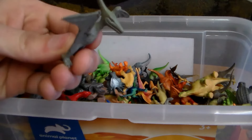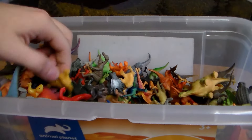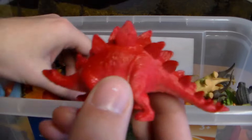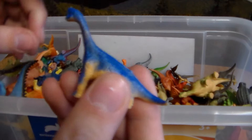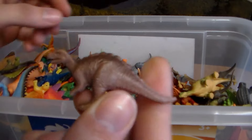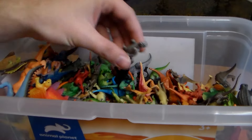Beautiful little Pterodactyl flying dinosaur. Another gorgeous Brachiosaurus. Another little baby Brachiosaurus. Another little Stegosaurus. Triceratops. Styrachosaurus. Another long-neck Pteropoder dinosaur — I believe this is an Apatosaurus. Another carnivore. Pterodactyl. Another beautiful Stegosaurus.